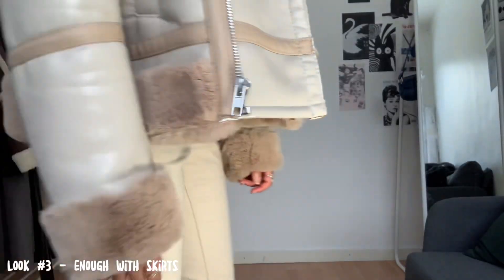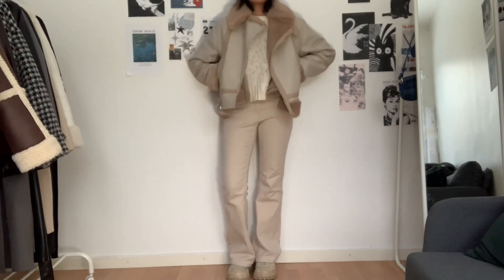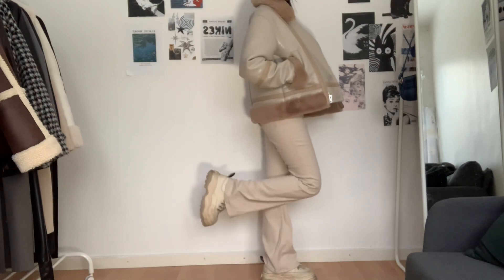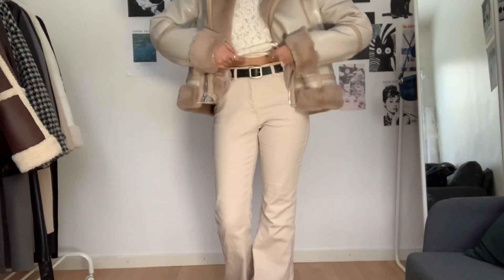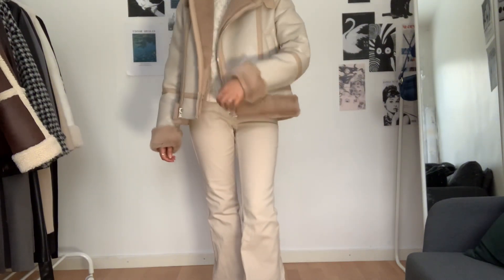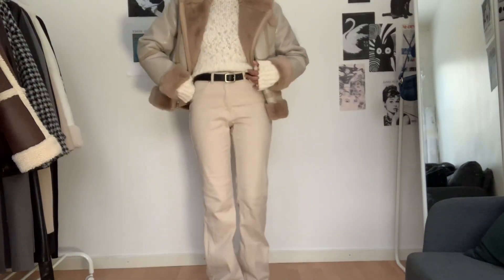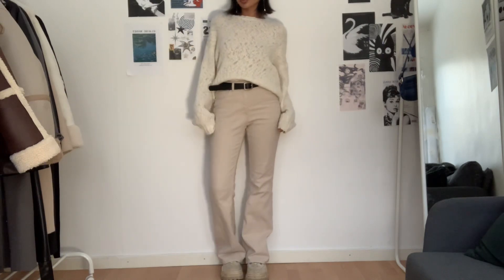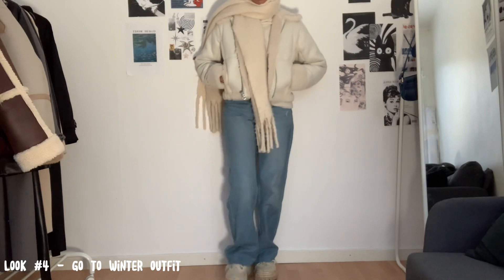The third look is for when you don't want to wear a skirt. It's a monochrome outfit — I'm wearing cream-colored jeans with some tights underneath, as well as chunky shoes. To give more contrast, I've added a black belt. The jacket is from H&M, as are the jeans, and the shirt is from Monkey. This is how it looks without the jacket.